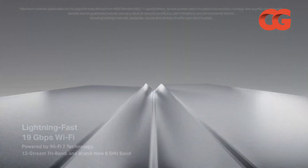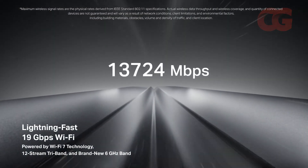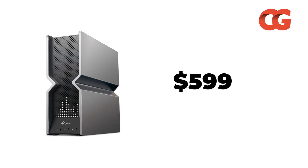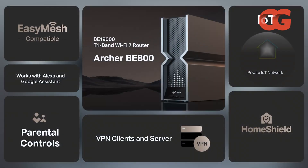TP-Link's HomeShield Security Suite adds network scanning and parental controls without subscription fees. The BE800 doesn't quite match the coverage of ASUS's flagship, and speeds taper off at long range, but at roughly $599, it delivers 90% of the performance for a lower capex. For budget-conscious households looking to future-proof without compromise, this is the savvy pick.